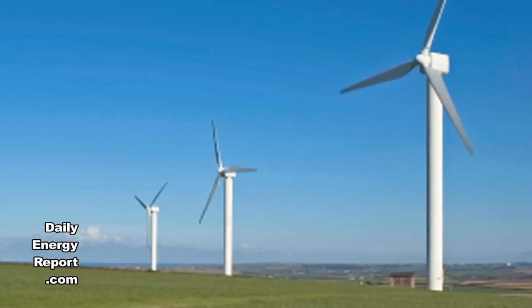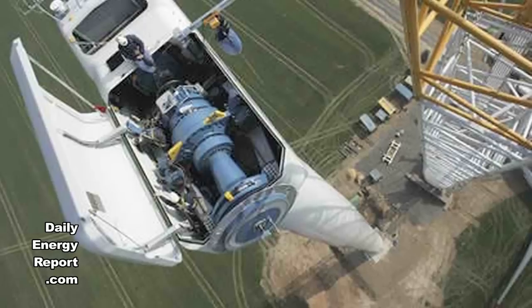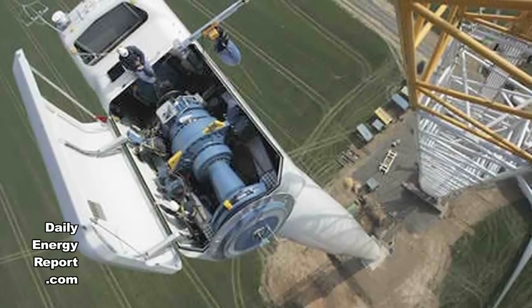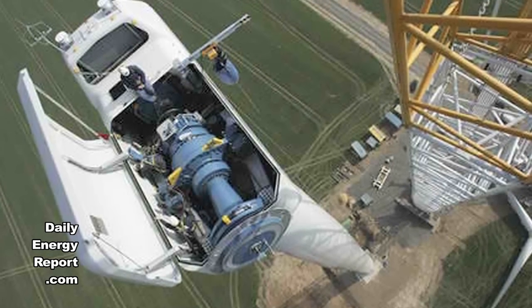BP Wind Energy's Mufani Wind Farm, which is to be developed in Scranton, Pennsylvania, will use GE's 1.6-82.5 technology. The company's Flat Ridge 2 wind farm will be built using 262 GE 1.6-100 wind turbines and will be located 43 miles southwest of Wichita, Kansas.